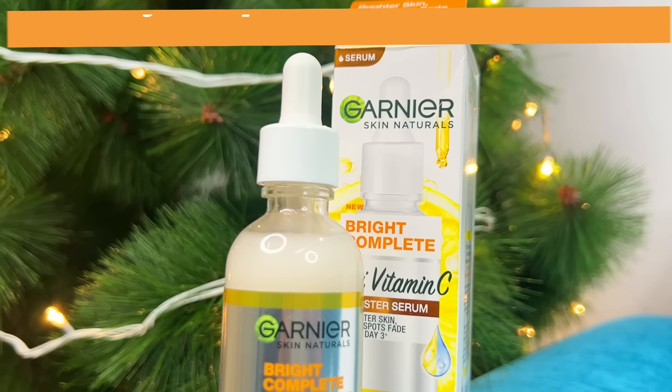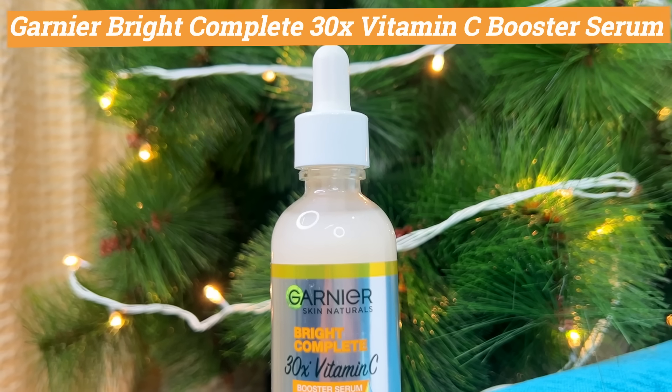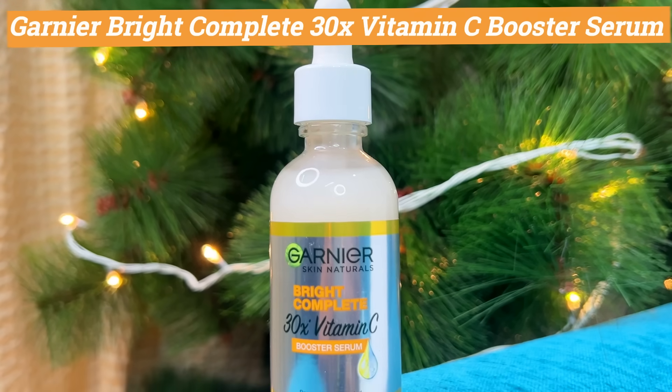Now, let's use this serum. We need to condition our skin and achieve an even skin tone. I'm going to introduce you to the best vitamin C serum — I'm going to call it Skin Naturals Bright Complete 30X Vitamin C Booster Serum.